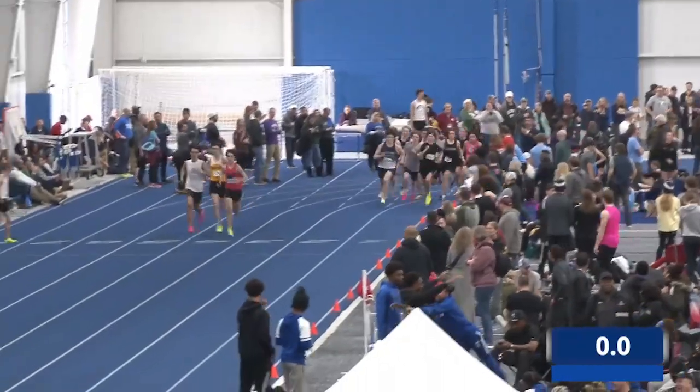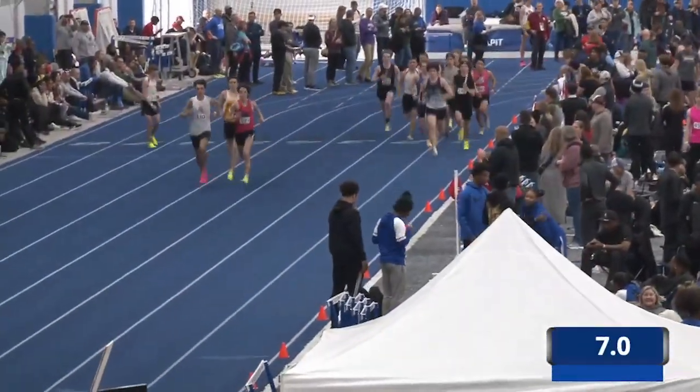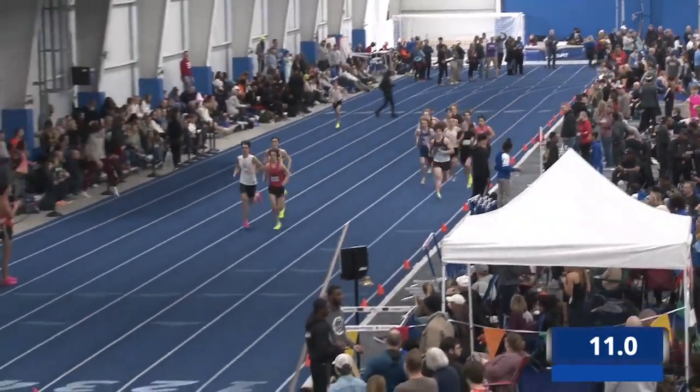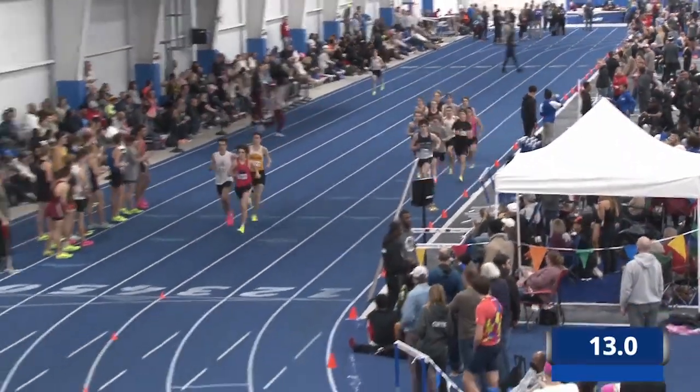Section number two out of three for the men's DMR is underway. We've got 14 teams in this race as well.